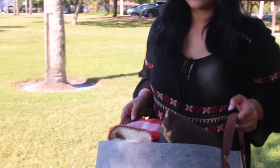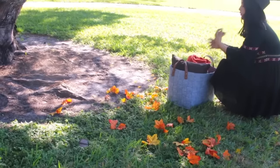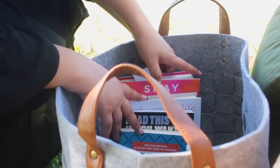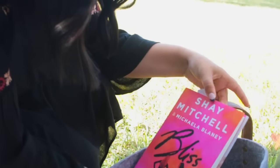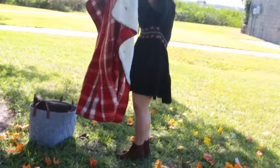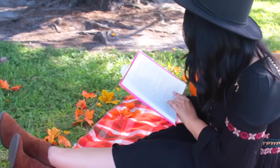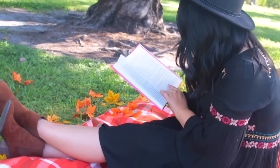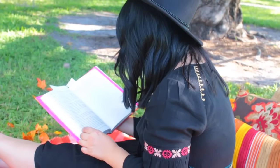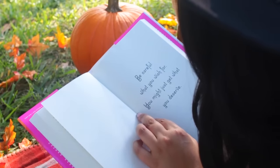As we get older, I've noticed that the internet kind of consumes people. So one thing that I recommend doing this fall season is to go out, experience nature, and read a book. Recently, I've been loving Shay Mitchell's book Bliss. What I did is I just took a blanket, put some throw pillows, and put some leaves around me so I would feel more fall, and I read — because reading honestly is awesome. I feel like we all take it for granted because we're so busy on our phones or on social media.